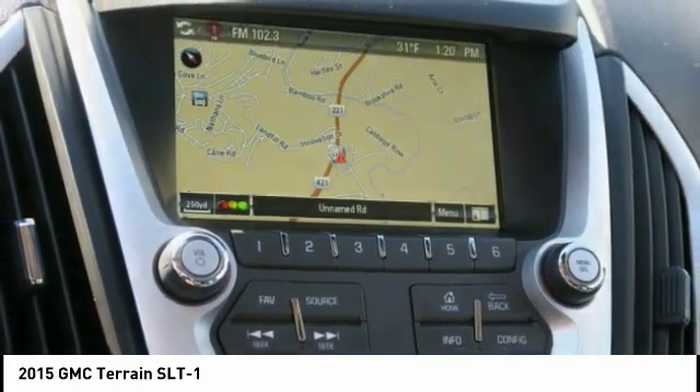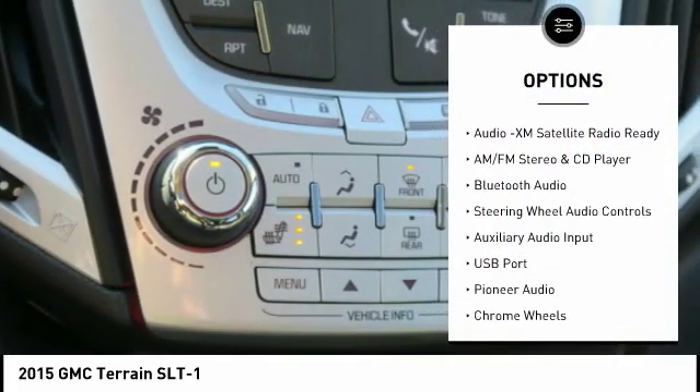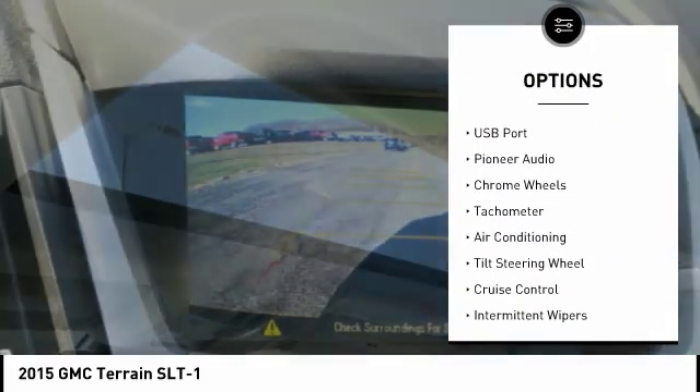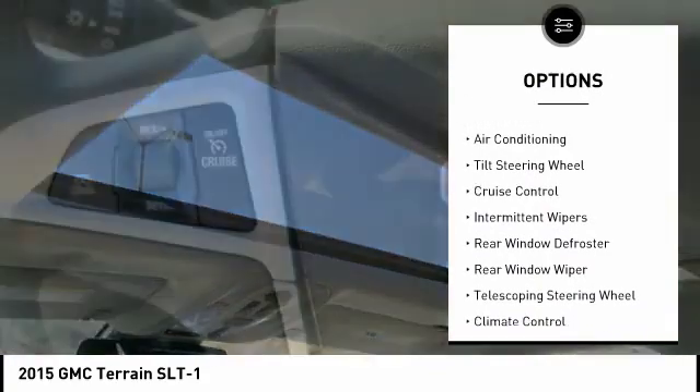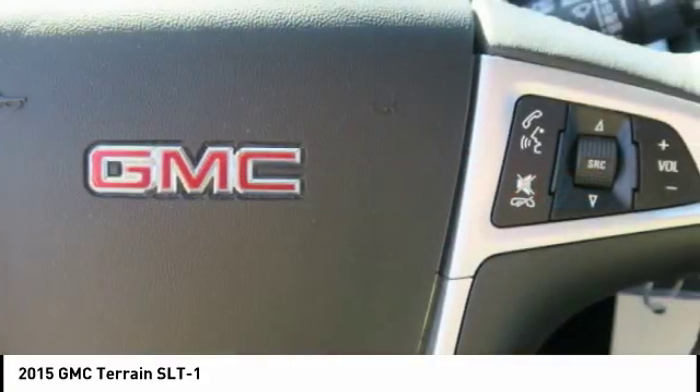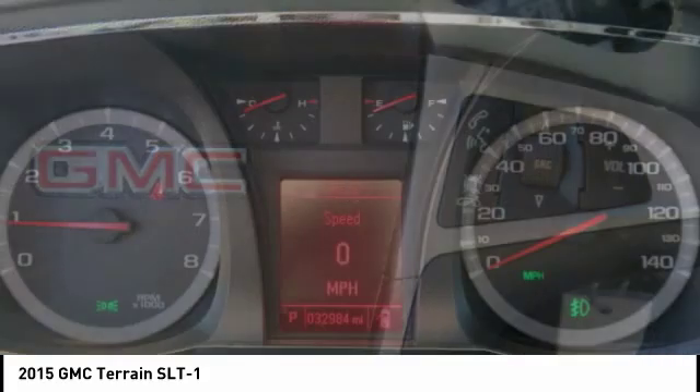Here are some of this vehicle's great options: backup camera, remote engine start, steering wheel audio controls, navigation system, heated seats, driver's side airbag, air conditioning, dual airbags, leather-wrapped steering wheel, and auto express down window.